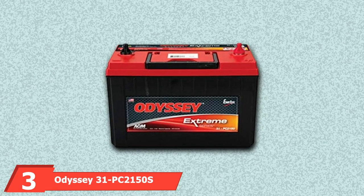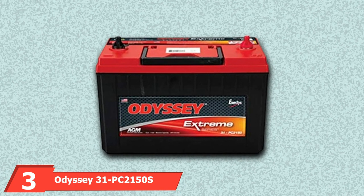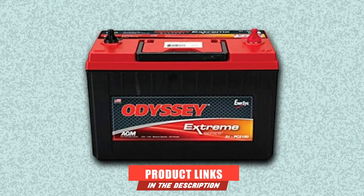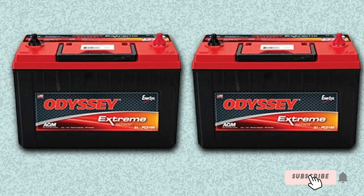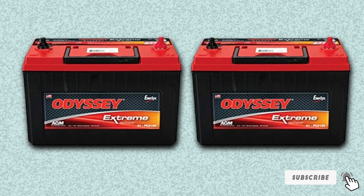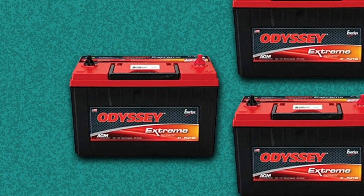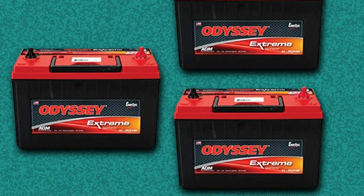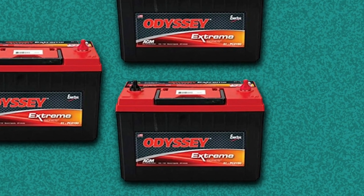The number 3 position is held by the Odyssey 31 PC2150S Heavy Duty Commercial Battery. It is a longer-cycle life battery because of its power supply compared to conventional deep-cycle batteries. This model is versatile in the sense that it will not let your truck down, because the battery generates enough energy to keep you on the road.